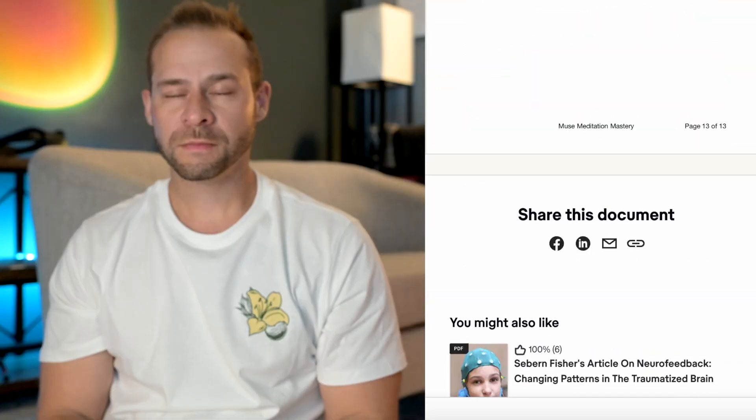Then I move into a different meditation routine, because Muse rewards high levels of alpha but there are other meditation techniques that generate a lot of beta and gamma spikes. I take the Muse headband off for that portion and go through an energetic meditation routine — if you want to learn more about that, I've got it in my Muse Meditation Mastery ebook. It involves activating different energy centers and breathwork and is really invigorating. I'm also visualizing my future self during the energetic meditation, allowing my brain to cement that vision.